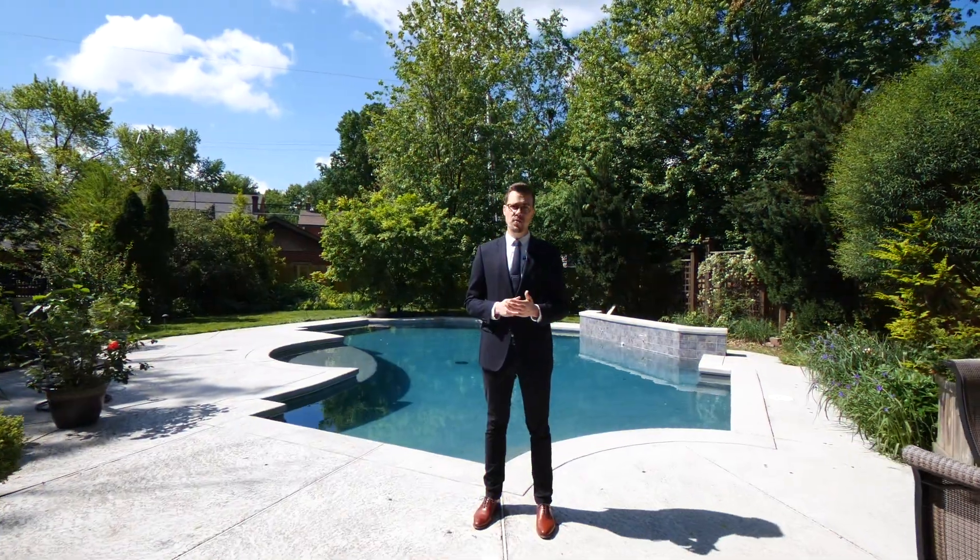Every home has a story, and this is 7170 Delmar Boulevard. For a private showing, text or call 314-366-0454.